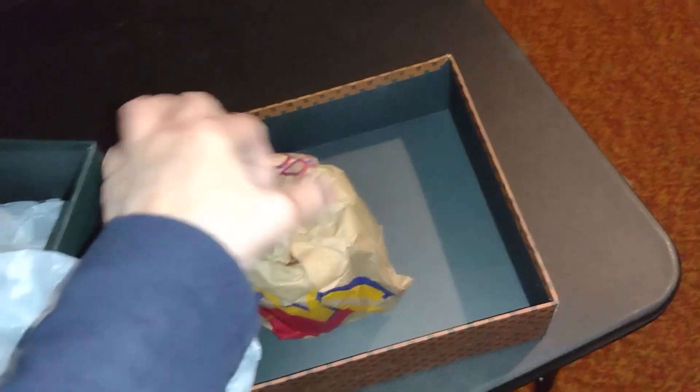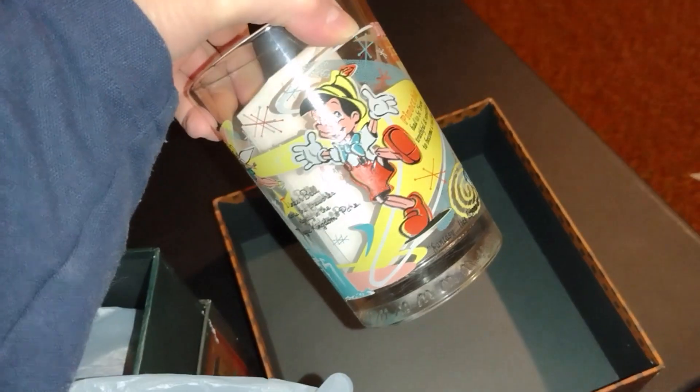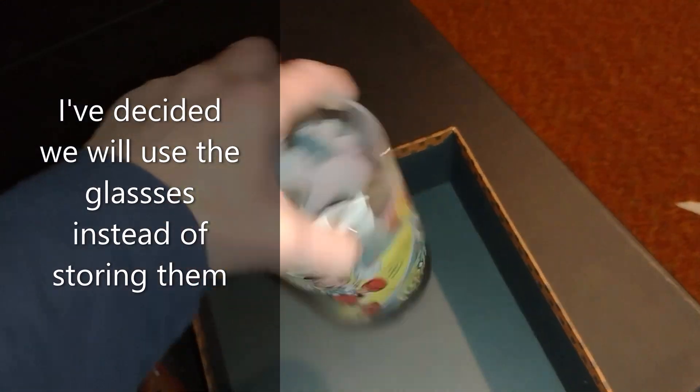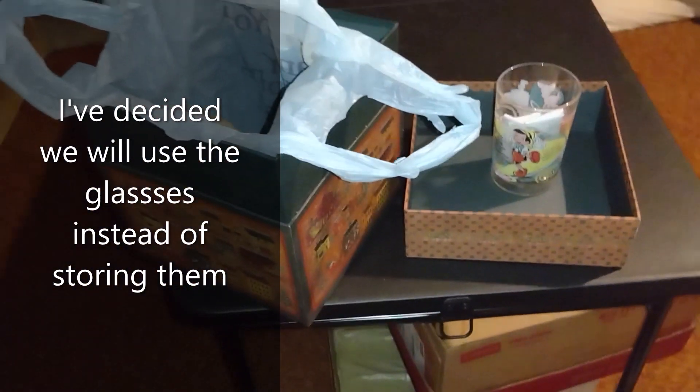When I looked inside, it has some mugs or glasses that I guess we got at McDonald's, since they're in McDonald's bags. This one is Pinocchio. I would have already let go of them, but he wants to keep them — that's why they're in this box. So I'm just going to find a place to stick that box.